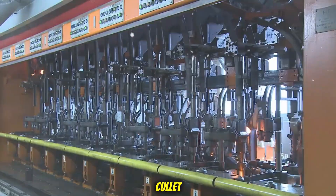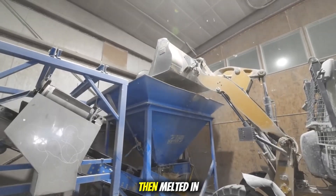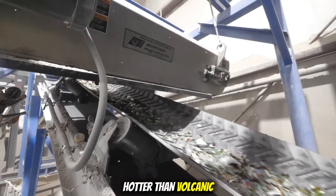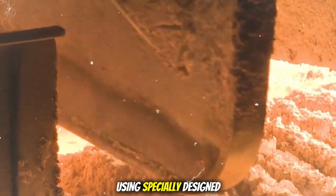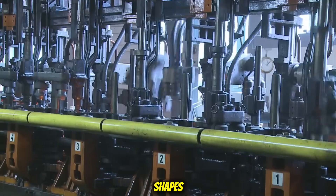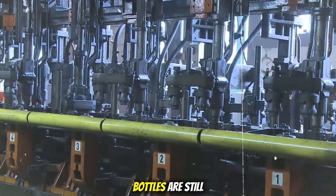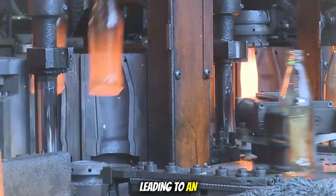The recycled glass cullet is carefully mixed with raw materials like sand and minerals, then melted in a furnace at around 1,500°C — hotter than volcanic lava. This molten glass is shaped into bottles using specially designed metal molds. Small blobs of molten glass called gobs are blown with air to form rough shapes, then finalized in precise molds. The newly formed bottles are still glowing hot and are gently moved onto a conveyor belt leading to an annealing oven.